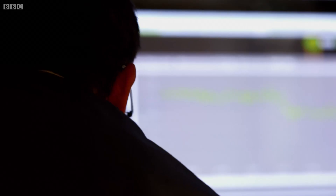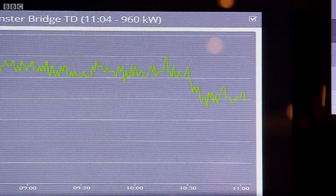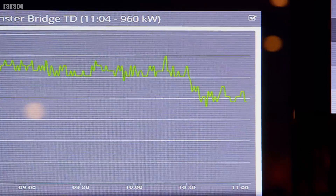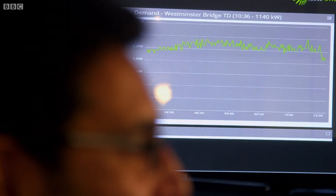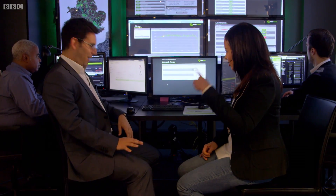I can bring up the live consumption right now and we can see exactly what's happening. Right at the end there, you can see the consumption has started to drop — about 200 to 300 kilowatts has come off in just the one hotel. Can we go check it out at the hotel just to make sure that nobody in there is noticing? Let's go.